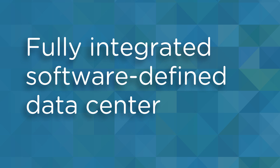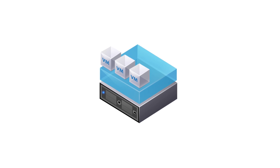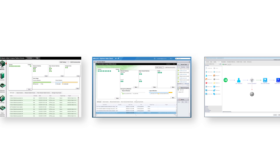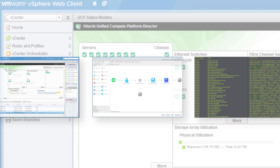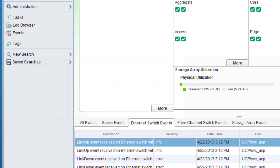Welcome to Information Innovation — the fully integrated software-defined data center. In the software-defined data center, all infrastructure is virtualized and delivered as services. Compute, storage, networking, security, and availability are pooled, aggregated, and automated by UCP Director software.